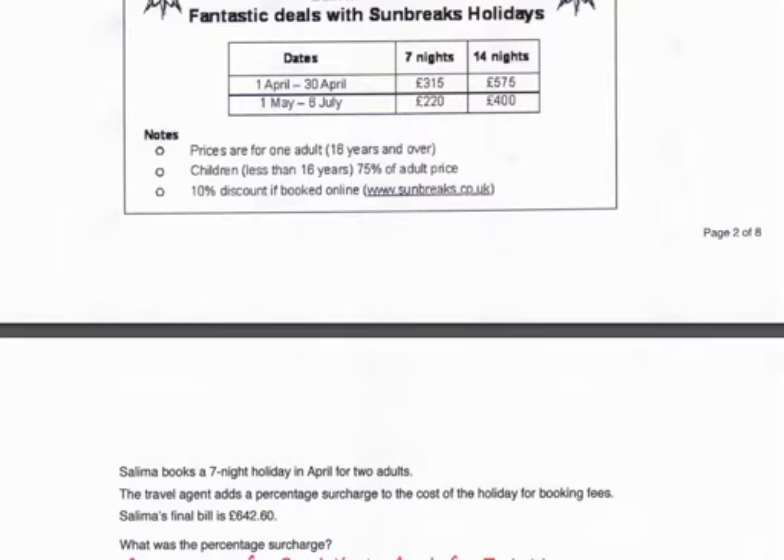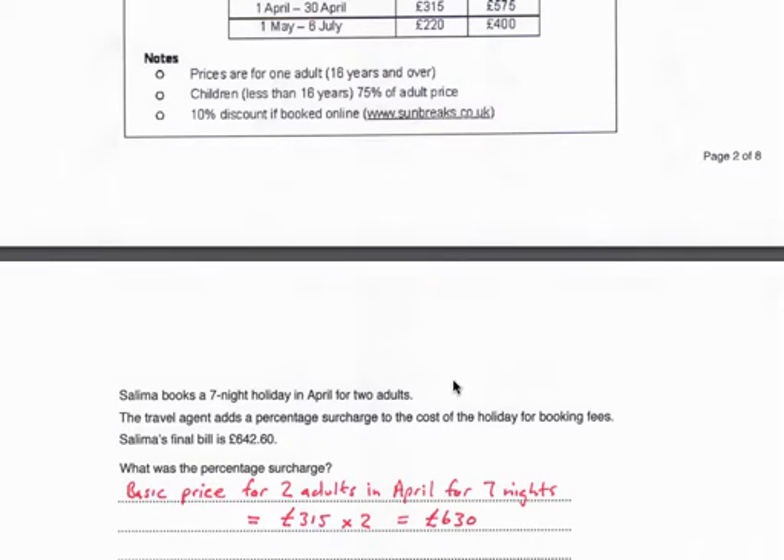What was the percentage surcharge? First we need to find what the holiday should have cost with no surcharge. Two adults, seven nights in April — each adult is £315 in April for seven nights. So the basic price should have been two times £315, which is £630.